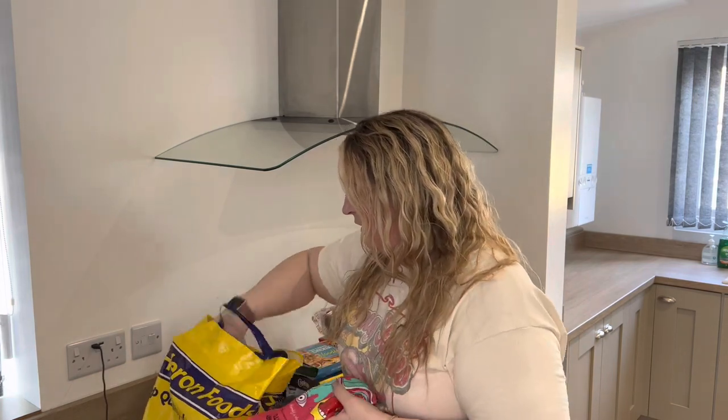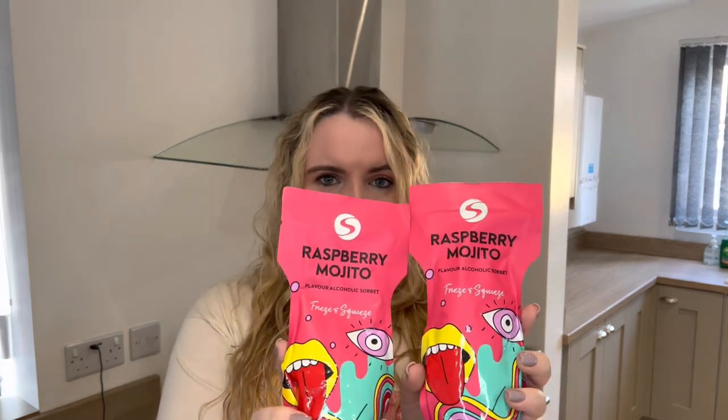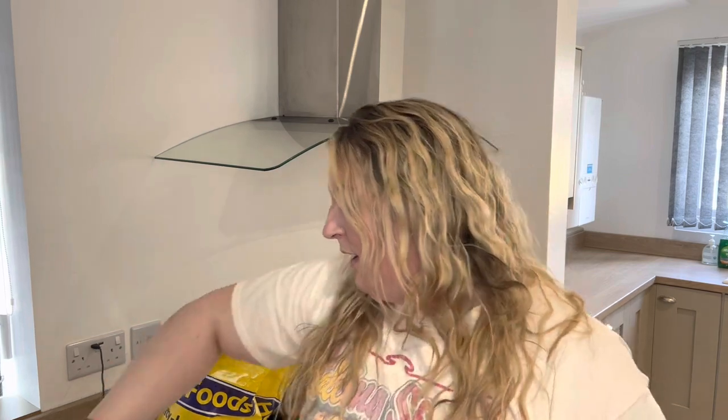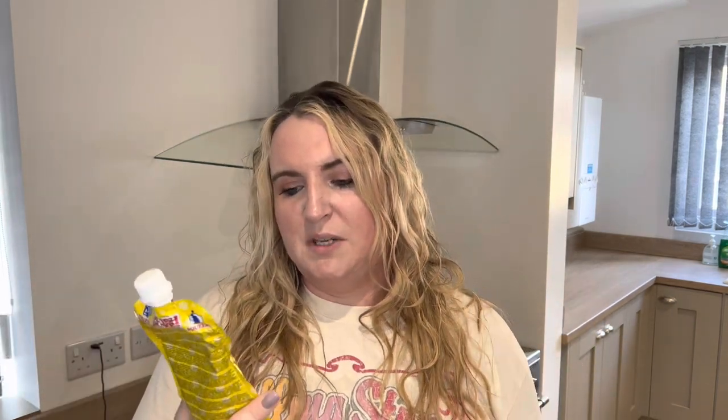We also have a few frozen drinks. We have a Raspberry Mojito Freeze and Squeeze — an alcoholic sorbet. James and I are not big drinkers, but whilst we're here this is the only alcohol we've got. It's a bit different because in England there's no minimum unit pricing like Scotland has. These were £1.00 each — in Scotland you'd probably be talking double the price or more. A wee slushy cold drink will be nice, and it's great that we managed to save a little bit of money on it.